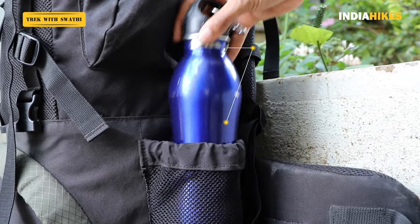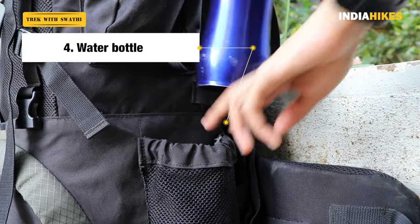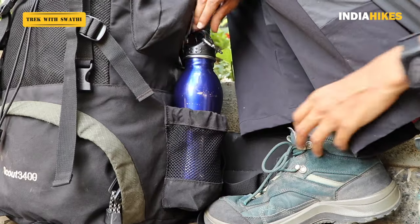The next thing you must always have easily accessible is your water bottle. Backpacks usually have pouches for water bottles, so keep two water bottles on either side for easy access. If you don't have those pouches, you could use a hydration bladder, which is always easily accessible right around your face. A lot of trekkers use it and they tend to sip more water, so that should always be accessible.